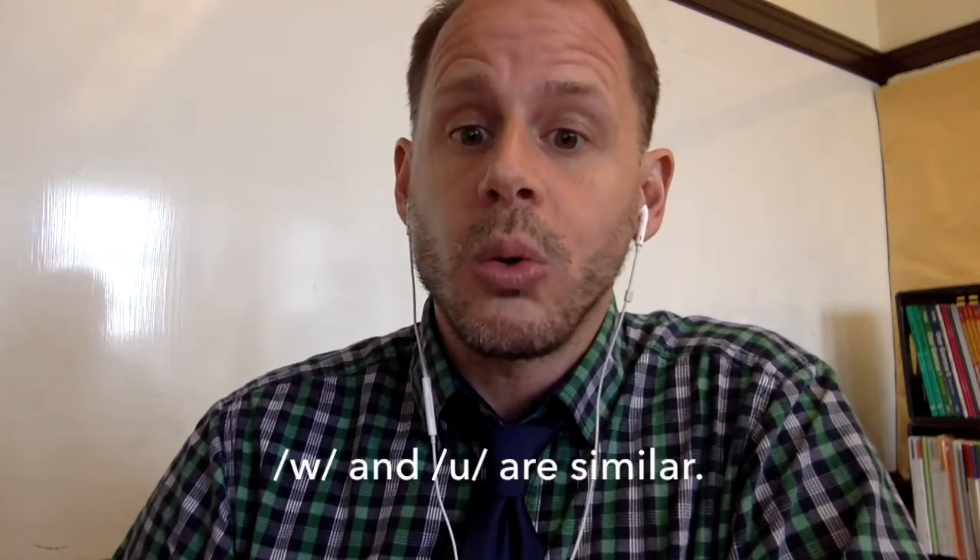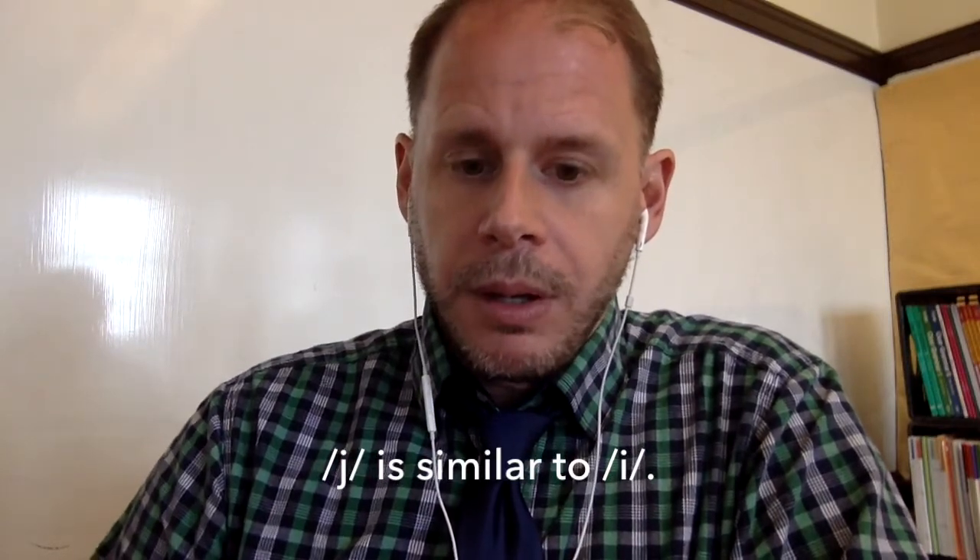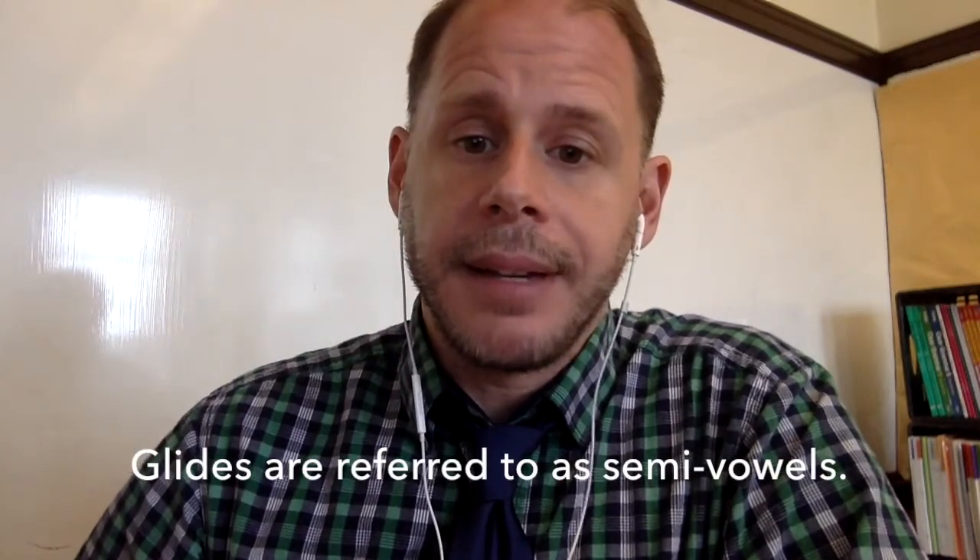There are two glides in English, and these consonants are kind of special. The articulatory position for the glide is very similar to the articulatory position for the corresponding vowel. You can hear that I sort of go through that consonant. For this reason, the glides are sometimes called semi-vowels. They have a vowel-like quality.